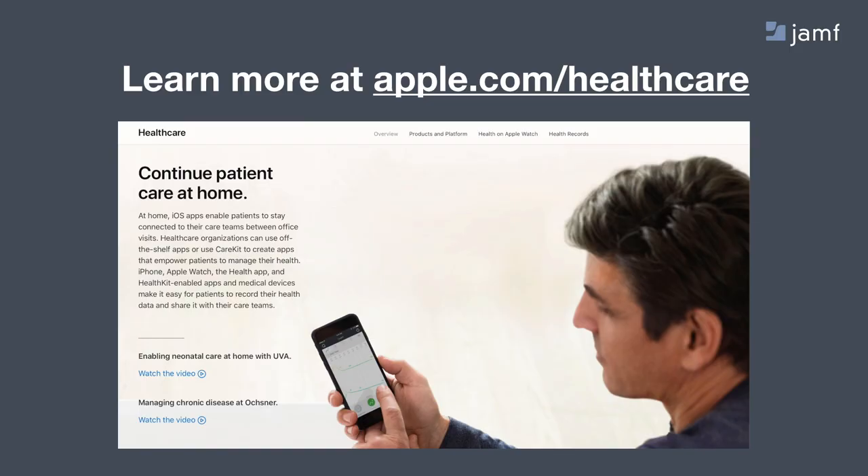If you'd like to hear a little bit more about the UVA story specifically around neonatal care, head over to apple.com slash healthcare, and you can check out the video linked there within the Continue Patient Care at Home section.